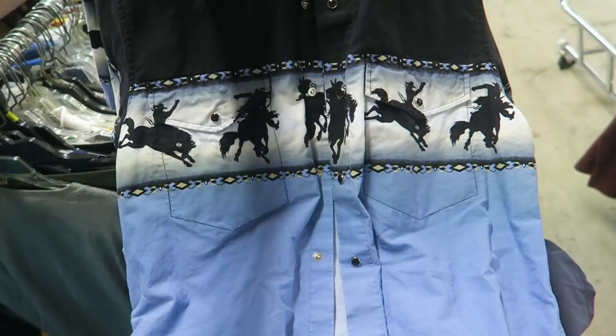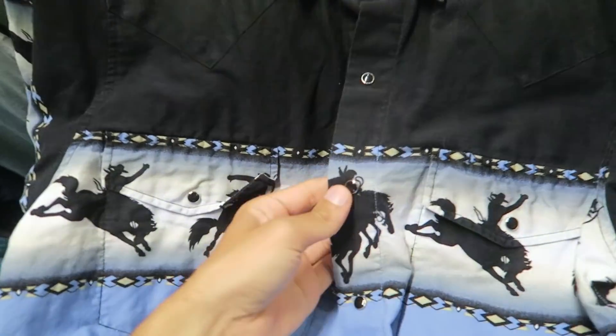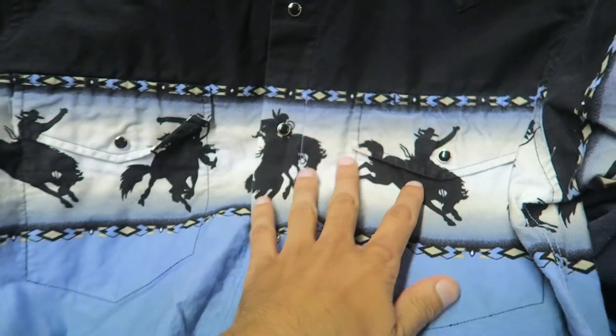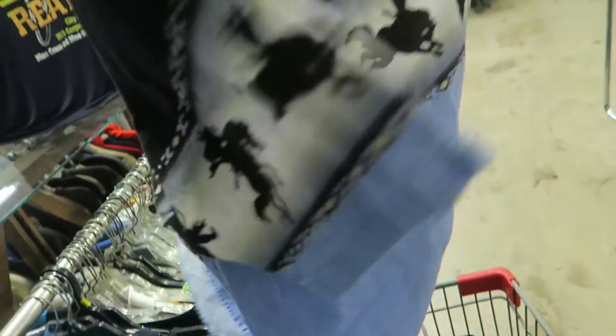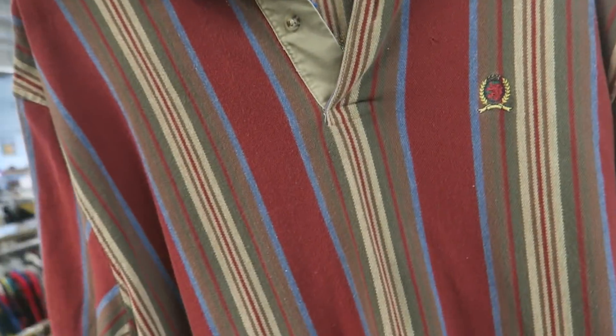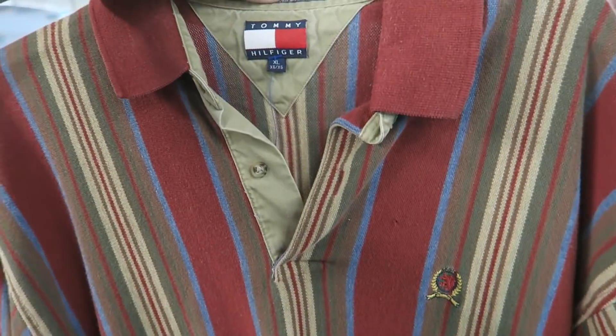Usually don't cop stuff like this, but again this thrift store has a $10 minimum on card. This is pretty sick - it has like the pearl snap style buttons, the shiny buttons with like the rodeo all throughout. It's short sleeve, perfect for summertime vibes. This is a unique color on this vintage Tommy Hilfiger little striped polo - I think I might get this.